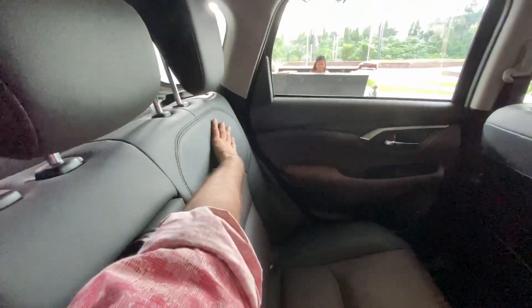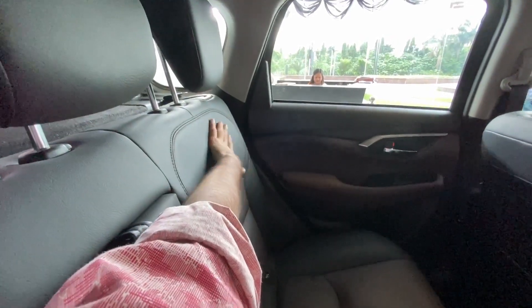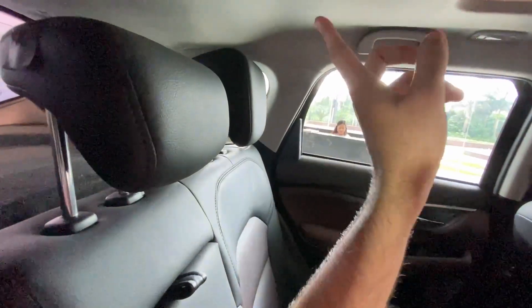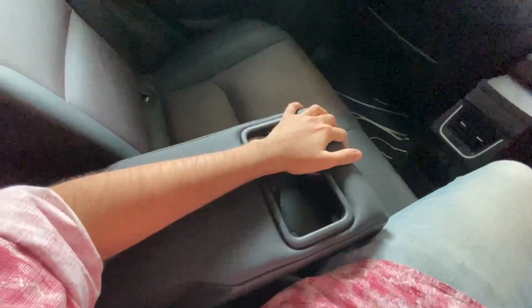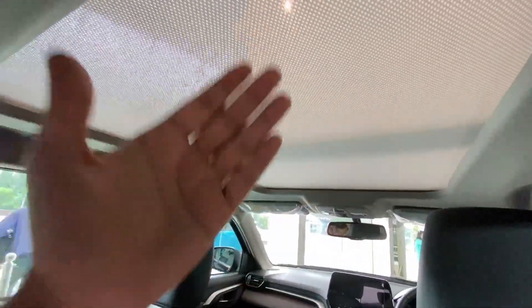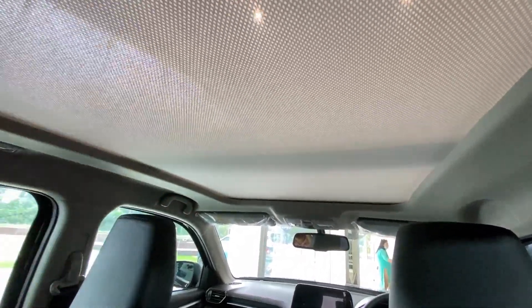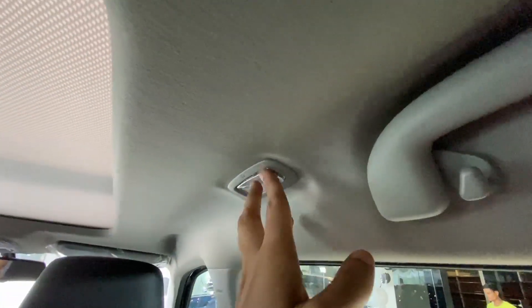You get back pockets in the seat, which is really practical. The width is very good - two people can sit absolutely comfortably, and three can sit but it will be a squeeze on long journeys. You get three headrests in the rear and twin cup holders. The panoramic sunroof makes the back seat feel very open and not claustrophobic at all.